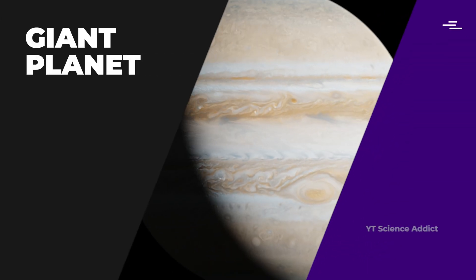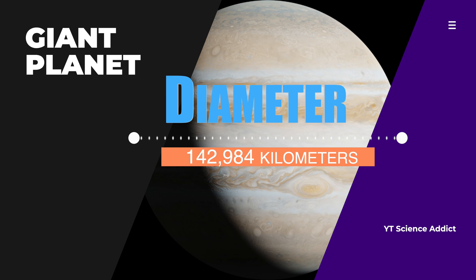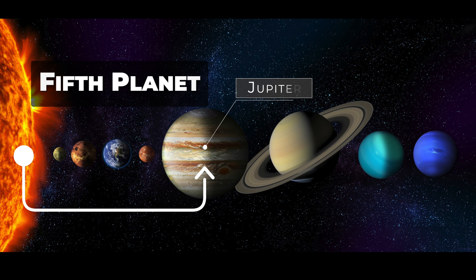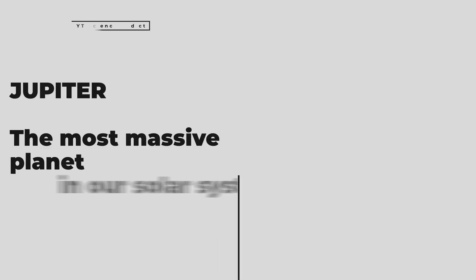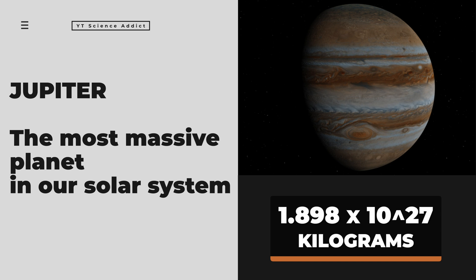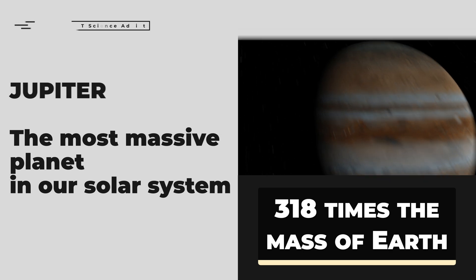Jupiter is an absolute giant with a diameter of about 142,984 kilometers at its equator — more than 11 times the diameter of Earth. It's also the fifth planet from the Sun at an average distance of about 778 million kilometers. Jupiter is the most massive planet in our solar system, with a mass about 318 times that of Earth.